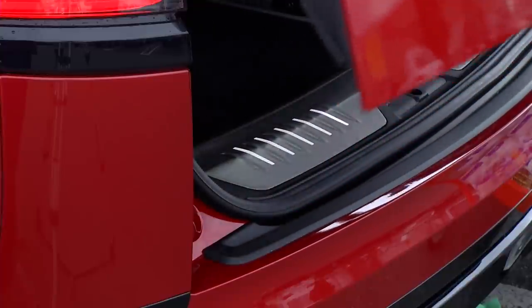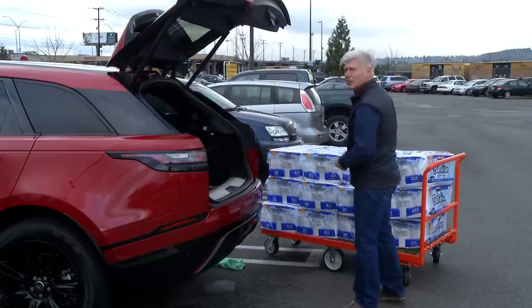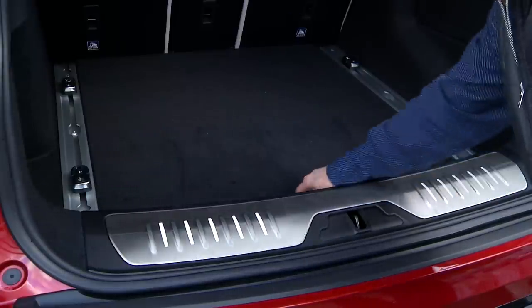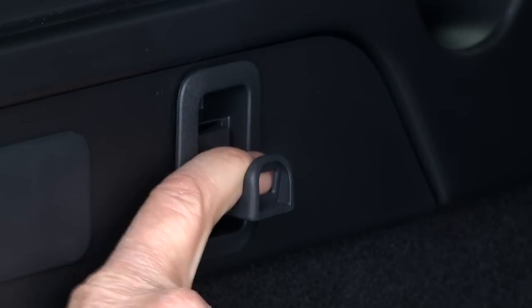Velar is larger than an Evoque, so it should take on more cargo — operative word: should. That's why I test. This large lip either keeps things from sliding out when parked on a steep hill or adds to the load height — take your pick. And yes, there's a spare. Step up to a full-sized one for $410.